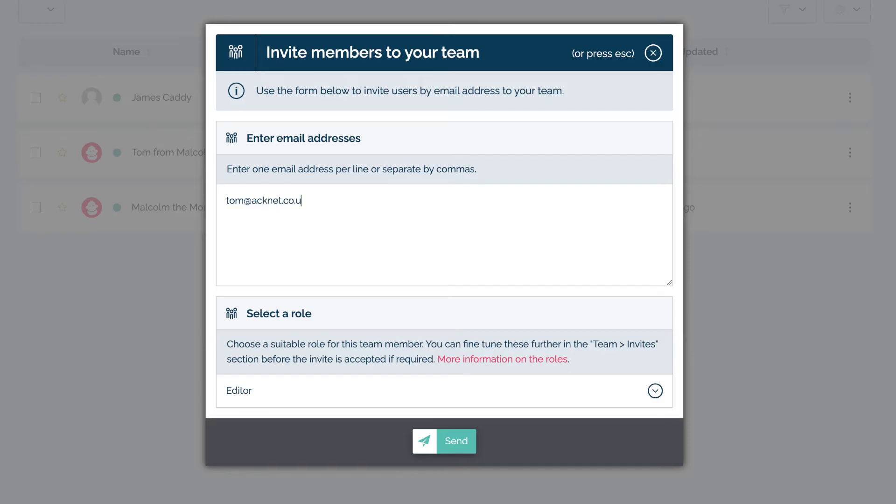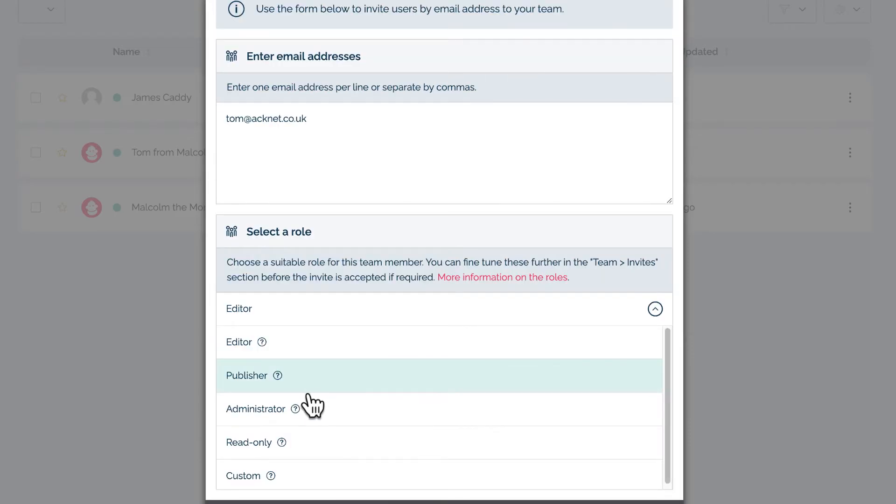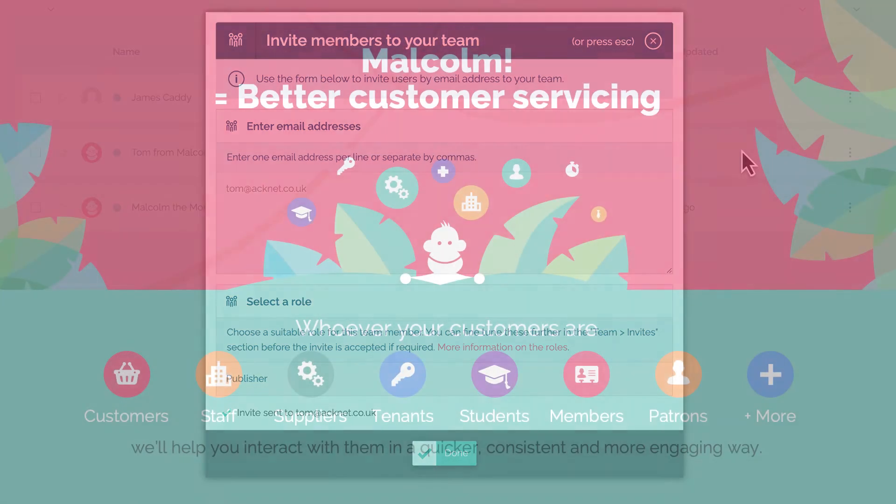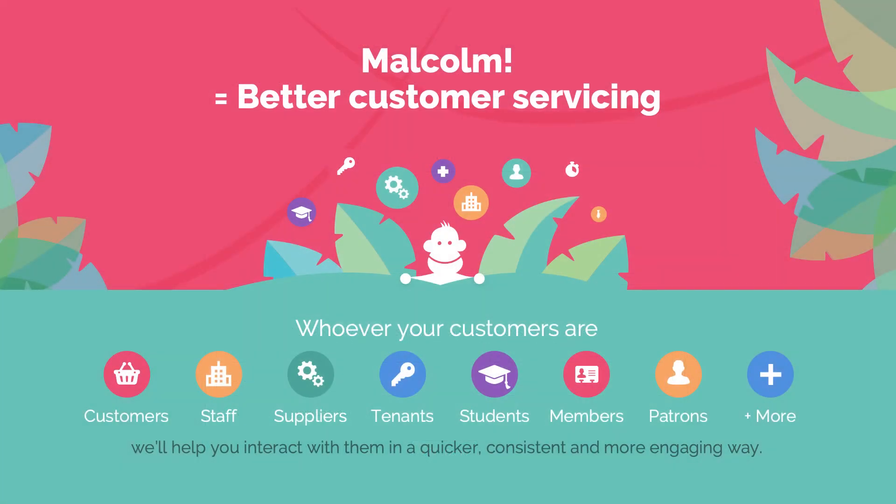Finally, don't forget to invite your internal team members to your Malcolm instance — it's quick and easy to do this from the team section of My Malcolm. Just a quick note on customers: don't forget that as well as the external customers who buy your product or service, you may well have internal customers too, like a different department or location within your company, and there are also people like suppliers, partners, brokers, and so on. You can use Malcolm with all these different groups.